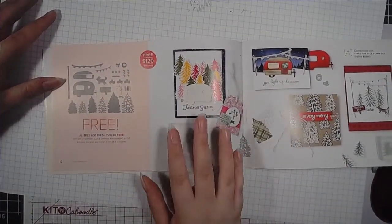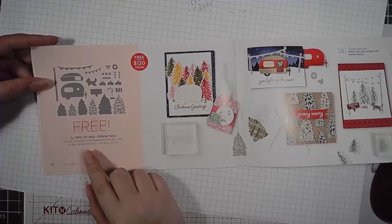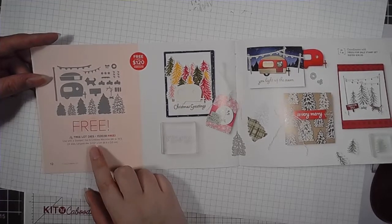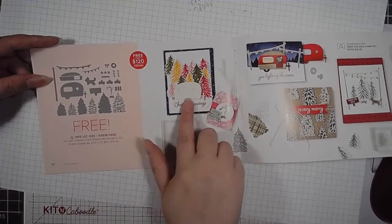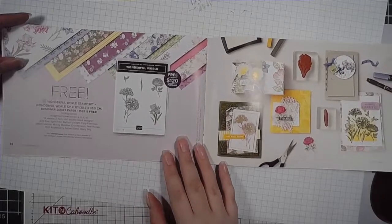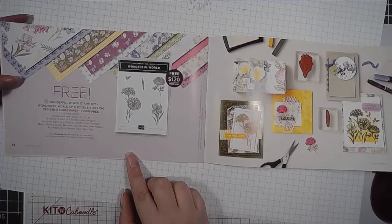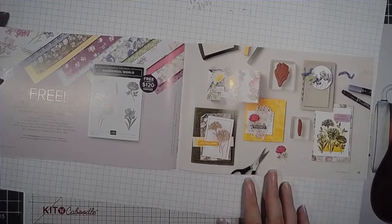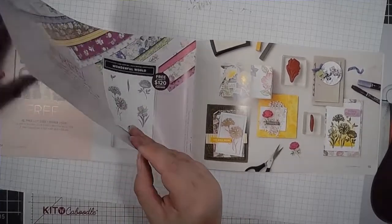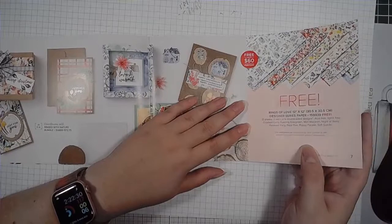Next in the $120 value, we're getting into the super spender area — these dies, which are really cool. They coordinate with the Trees for Sale stamp set in the current July to December mini catalog. I actually like these; I'm interested. And over here, this is a bundle — the stamp and the paper free with $120 spending. This is beautiful; I've got my eyes on this. This is the Wonderful World stamp set and the Wonderful World Designer Series Paper, which is 12 by 12, versus the 6 by 6 Rings of Love.